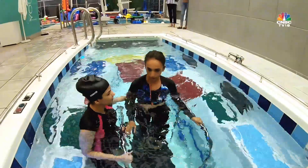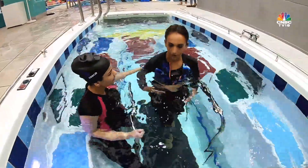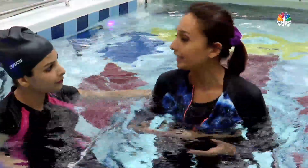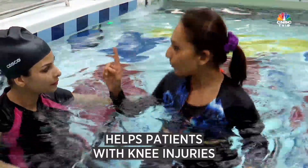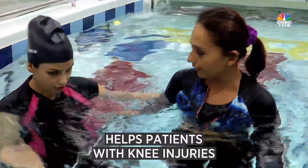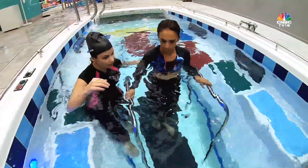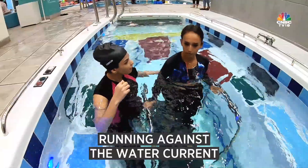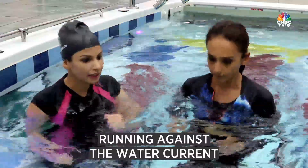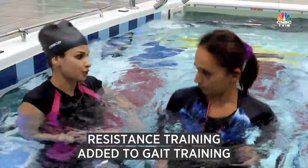This is a workout where you're running or walking underwater. I can understand it will help a lot of patients with knee injuries. But there was another water pressure feature — how does that work? With that, you have a current coming from the front and you have to maintain your balance and run against it, so it's a kind of resistance training added on to your gait training.